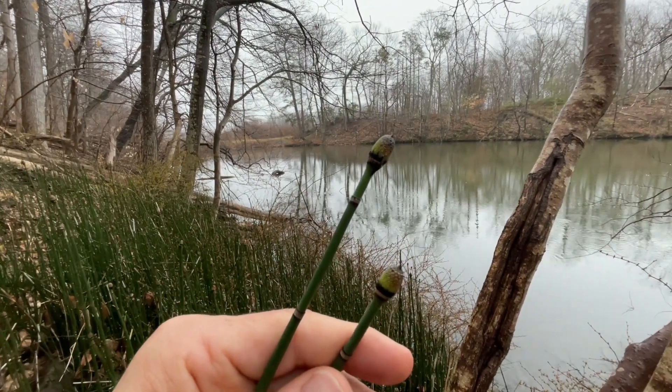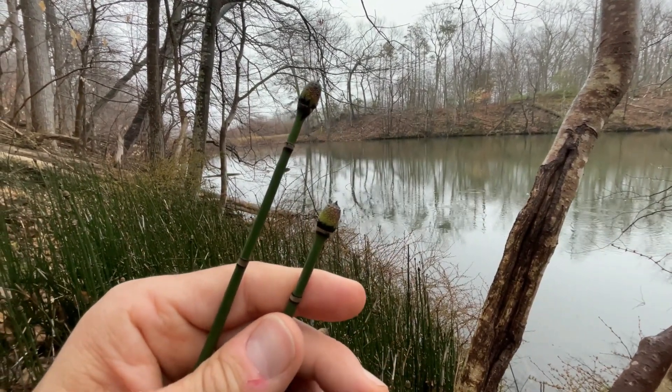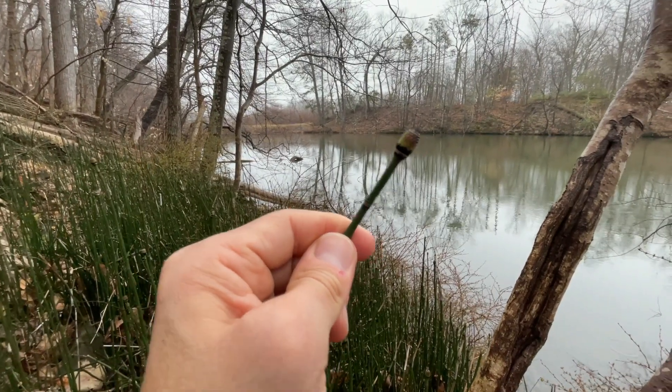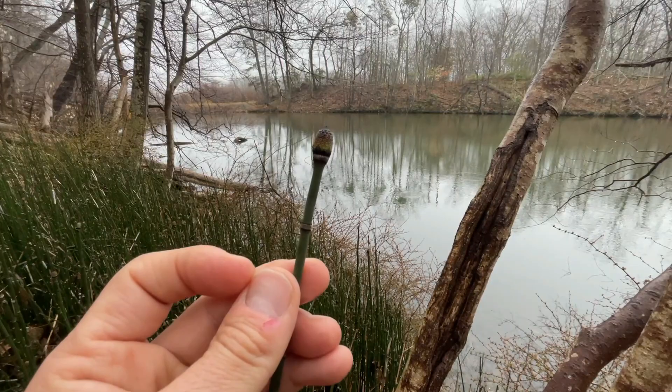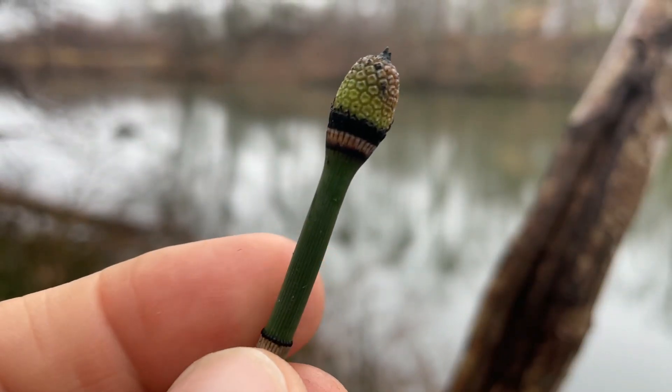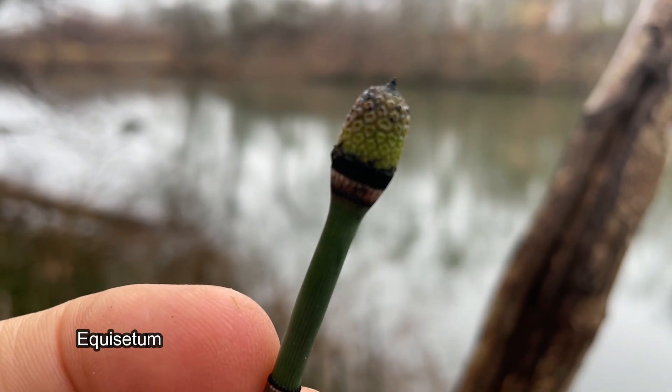I'm going to show you a plant that produces amazing spores that walk and jump. I am referring to horsetail plants, which are scientifically known as Equisetum.